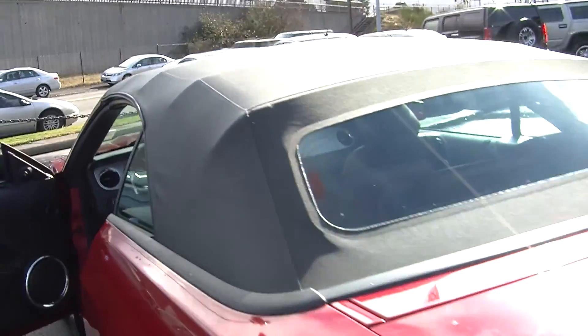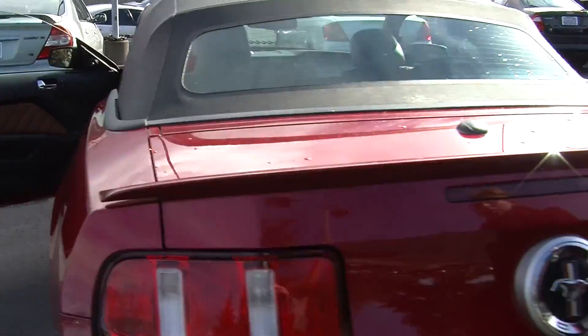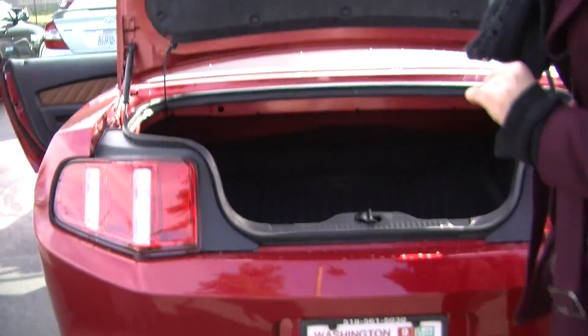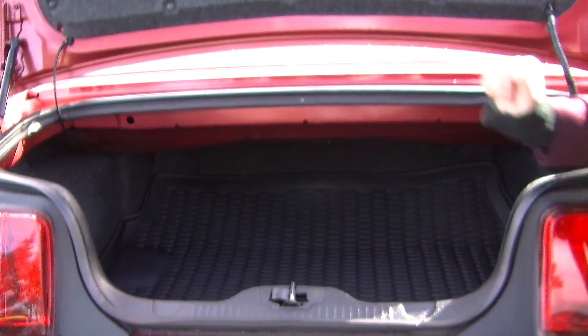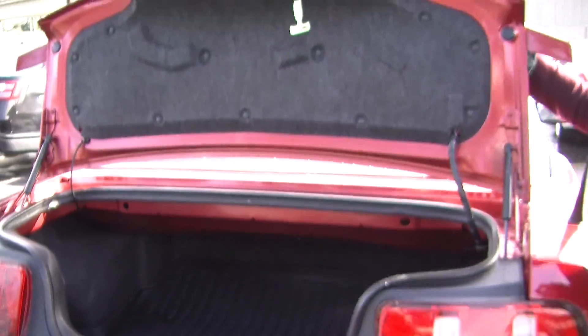Towards the back of the vehicle it has a deck lid spoiler. There's plenty of cargo space back here for the size of the vehicle, and it does have an all-weather mat to keep the carpet nice and clean.